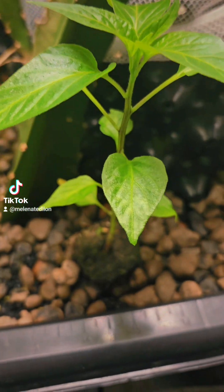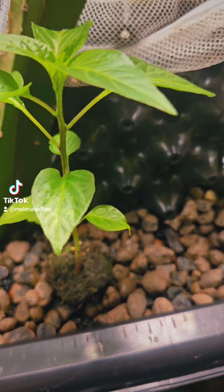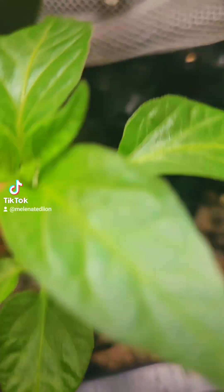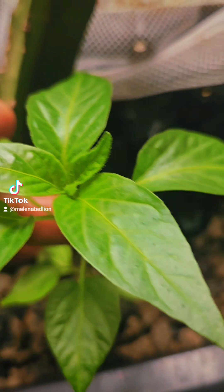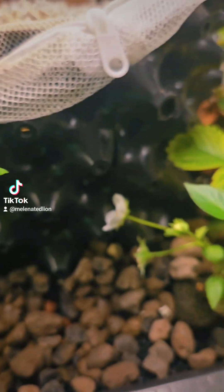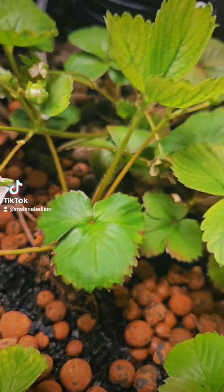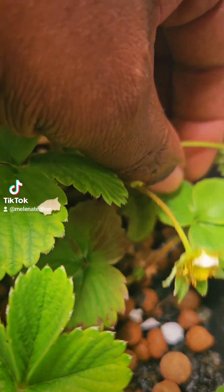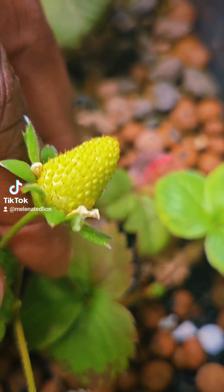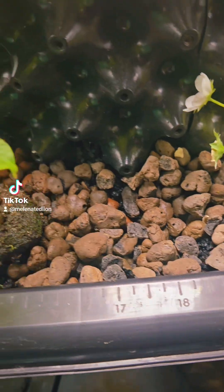Beautiful, isn't it? Peaceful, isn't it? What you see is a green plant — I see a pepper plant that I grew from seed, all aquaponically, with no man-made fertilizers. None. All organic, grown from seed. Listen to the sound of running water — peaceful. Look at the strawberries coming in, aren't they beautiful? Aquaponics.